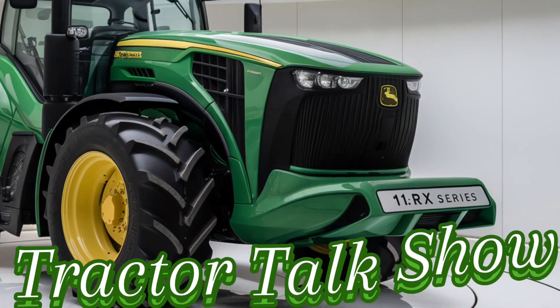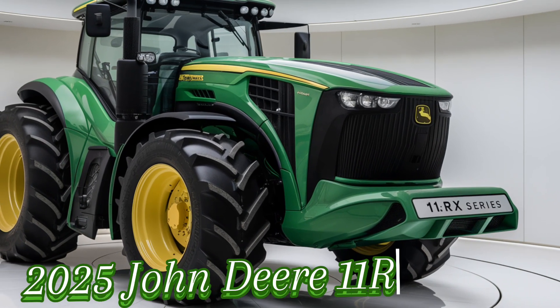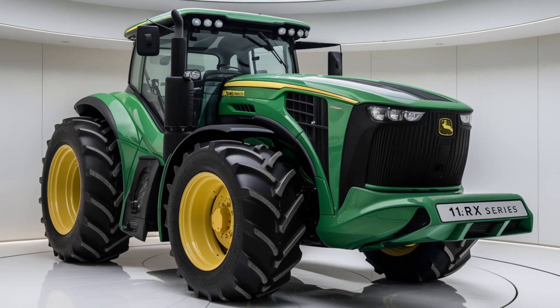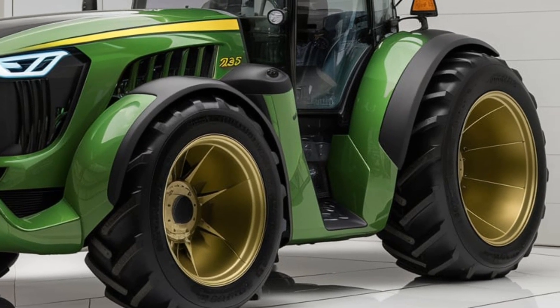Welcome back to the Tractor Talk Show. Today we've got something special for all the John Deere fans out there. We're taking a closer look at the 2025 John Deere 11RX series, a true powerhouse in the agricultural world. If you're serious about farming and want to stay ahead with the best equipment, stick around. We'll be breaking down everything from its new features to the performance upgrades that make this series stand out. Let's dive right in with what's under the hood.